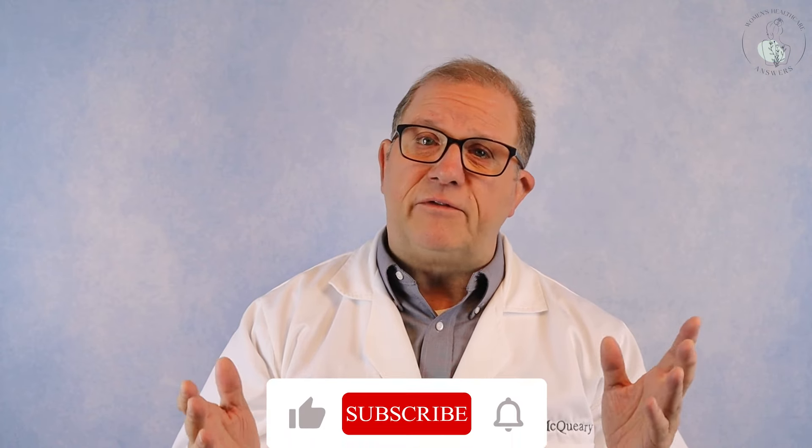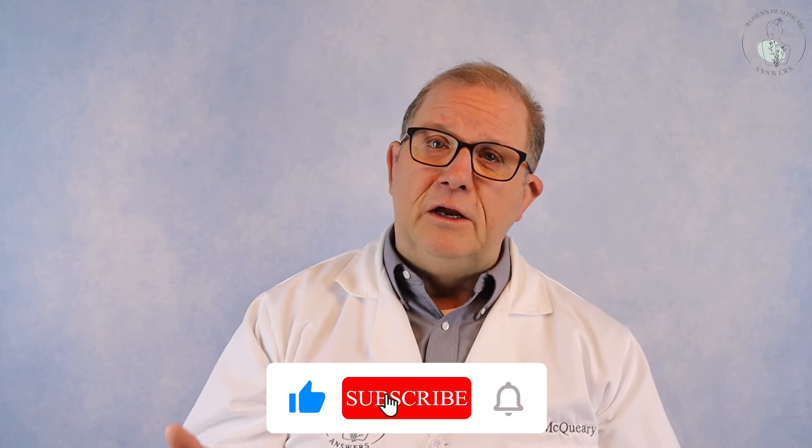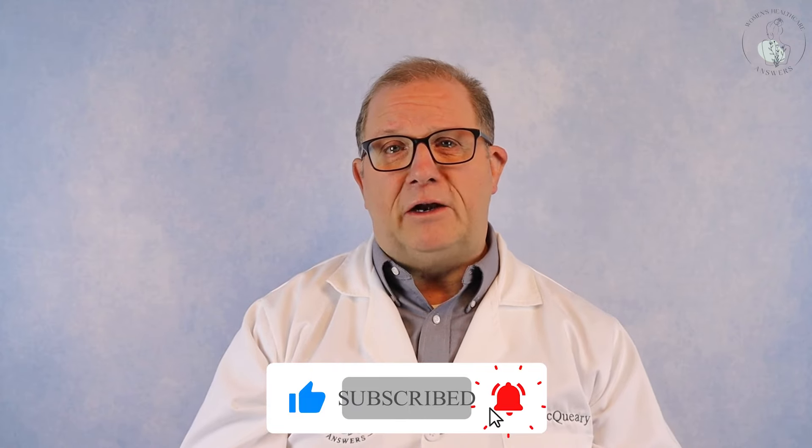I really hope you do well and hopefully you feel you learned something. I've enjoyed being here with you and I would love to continue to help solve your problems at Women's Healthcare Answers. Remember, this video is meant for information purposes only — please consult your own healthcare provider, but it's okay to reference the information I give you.